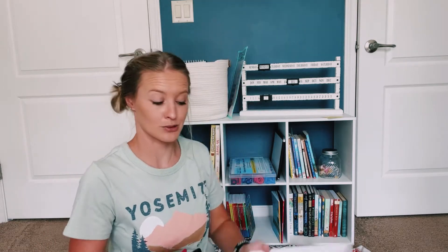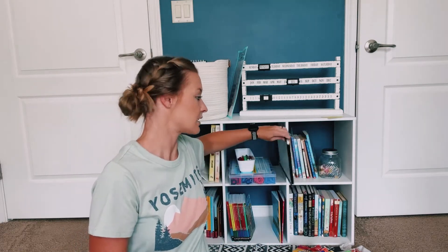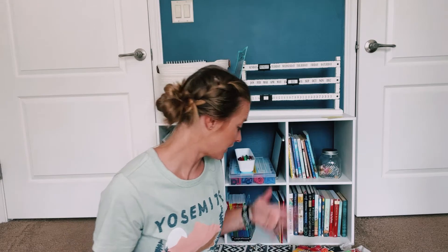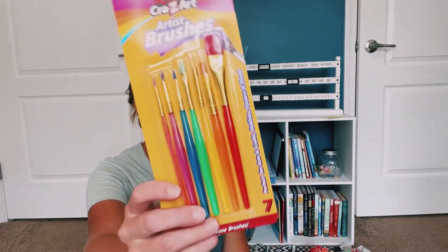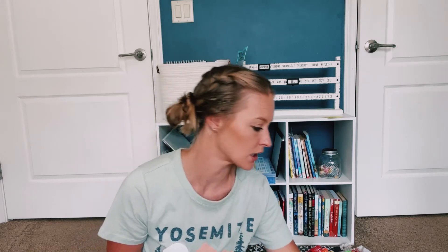We're just going to stick these right here so they don't get lost. She does have a little mini thing. Pom poms, because we needed those for something. Some more little paint brushes cause I feel like we go through paint brushes a lot — we use a lot of paint brushes, probably because they don't generally make it back.